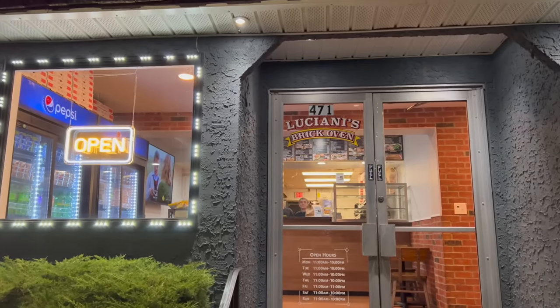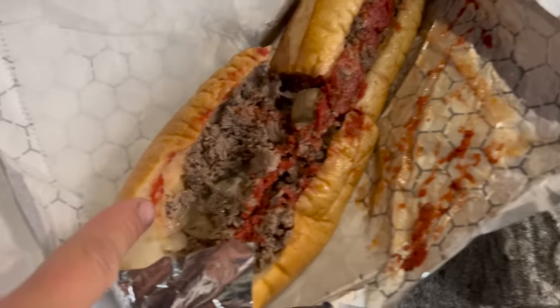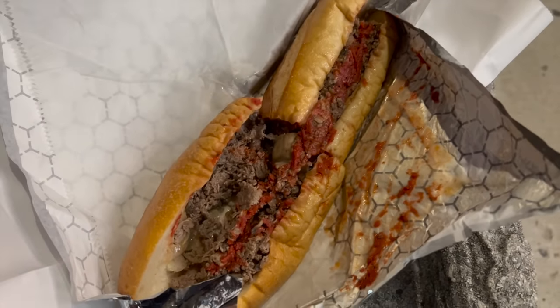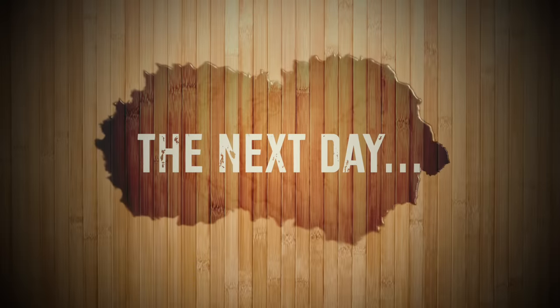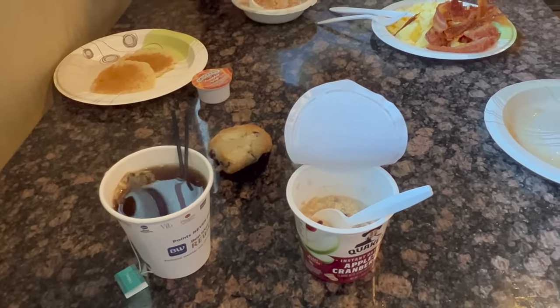I am at Luciani's — or maybe it's Luciani's — and when you're in Philly, you've got to get the Philly cheesesteak. That has steak, mushrooms, onions, cheese, and also a marinara sauce. I'm not sure if that's traditional, but it sure does look good. And the next day, breakfast was cranberry apple oatmeal and a cup of oolong tea.